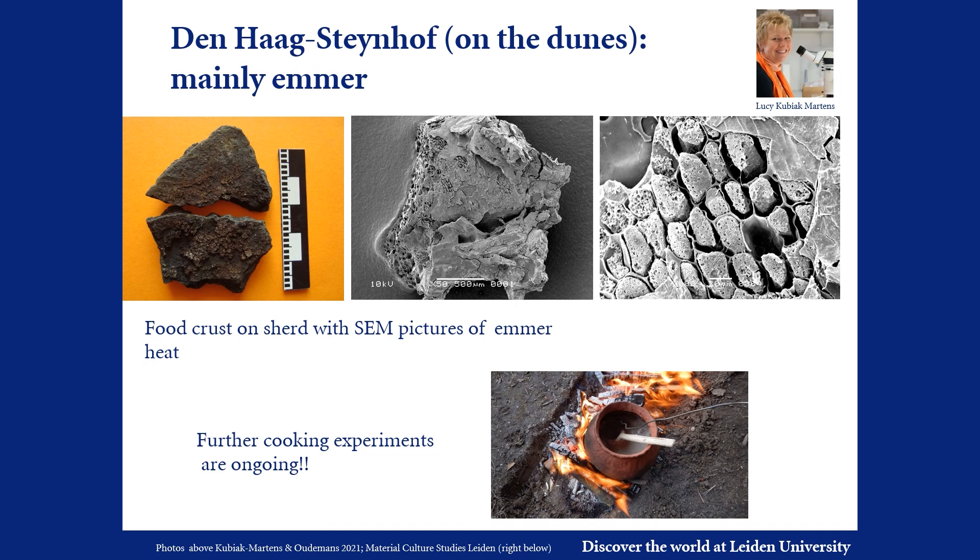In contrast, such evidence is completely absent at the site of Hekelingen, located on a river levee. Could this be interpreted as a difference between temporary and permanently occupied sites? Further cooking experiments and research of more pottery are forthcoming.